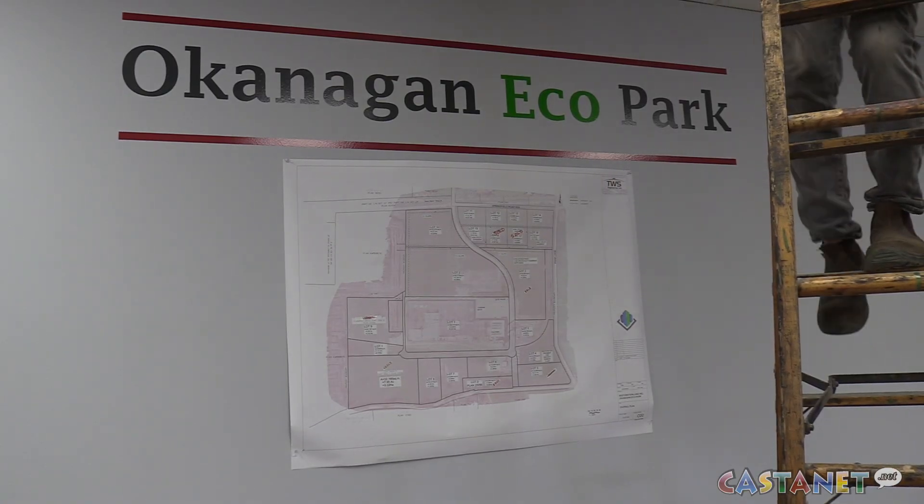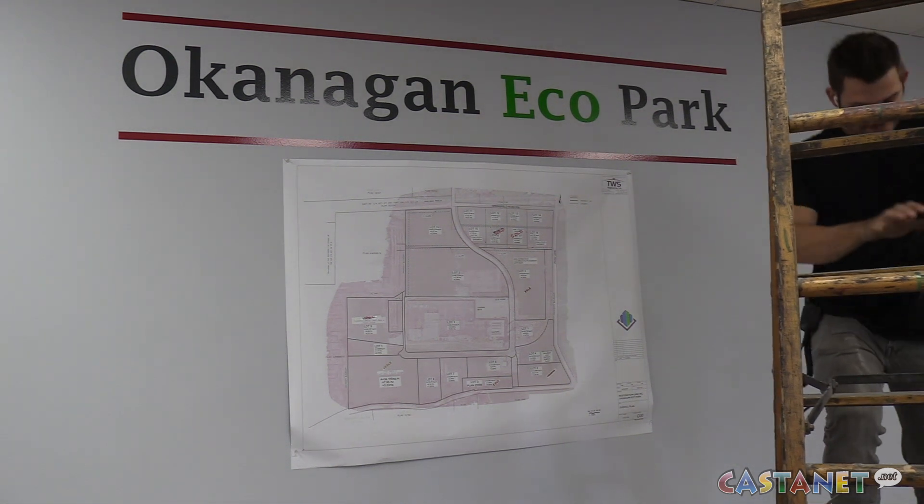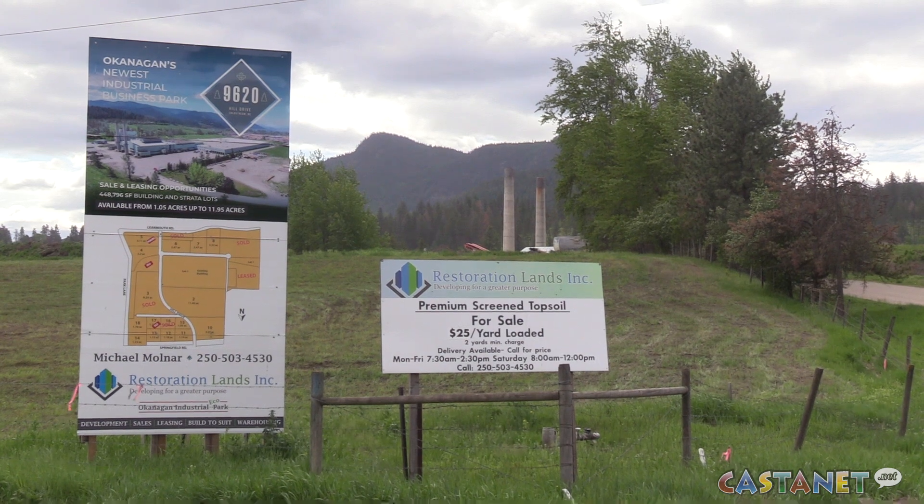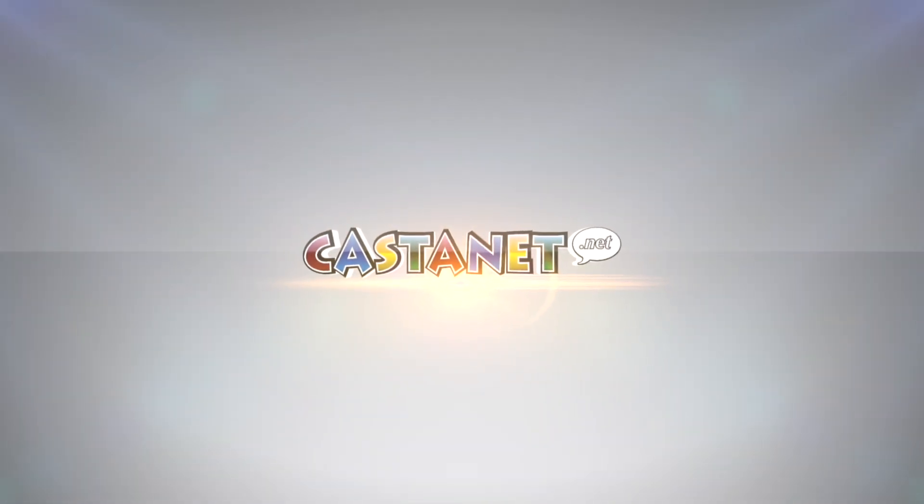The solar panels for Restoration Lands are expected to be installed by the end of August. In Coldstream, Tracy Prediger, Castanet.